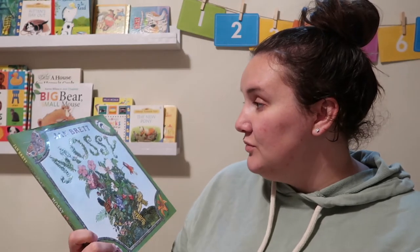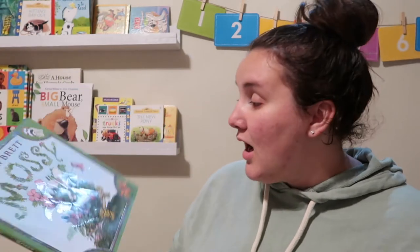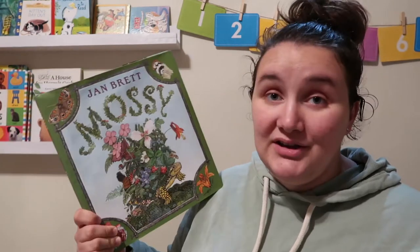I'm sure we'll do a reptile study at one point because I personally love reptiles, and so does my son. Mossy is a definite favorite — it's probably my favorite.